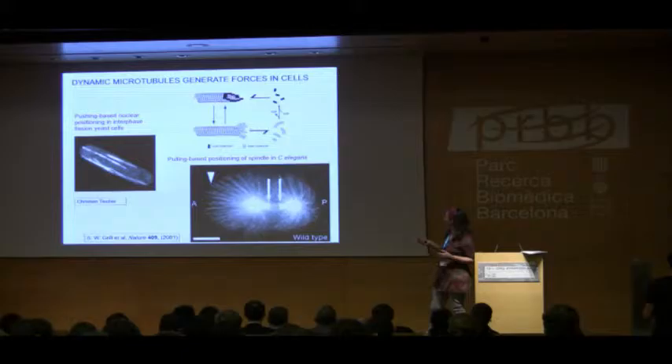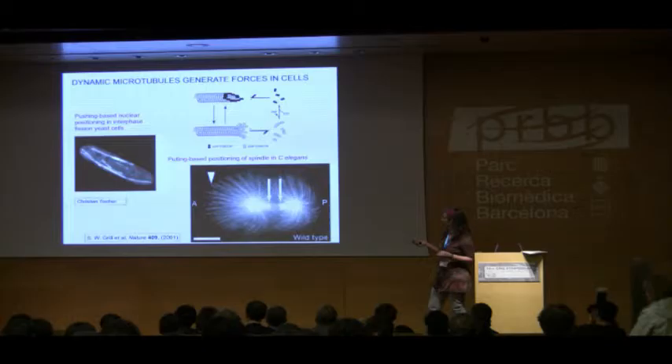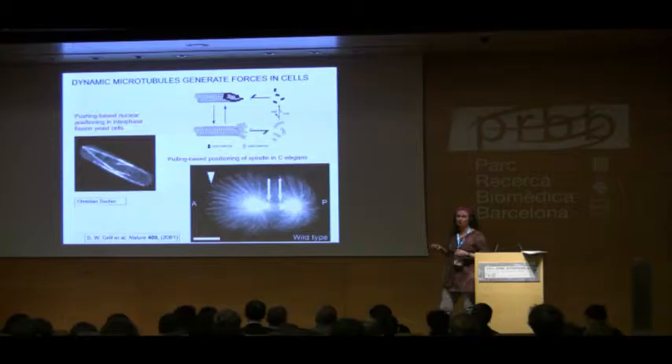What's very interesting about dynamic microtubules is that they can generate forces. In fission yeast, the nucleus sits in the middle of the cell and microtubule nucleation sites are connected to the nuclear membrane. From these nucleation sites, microtubules grow with their plus ends towards the cell end, and when they arrive they continue to push against the cortex because they are stiff structures, generating forces important to keep the nucleus in the middle.